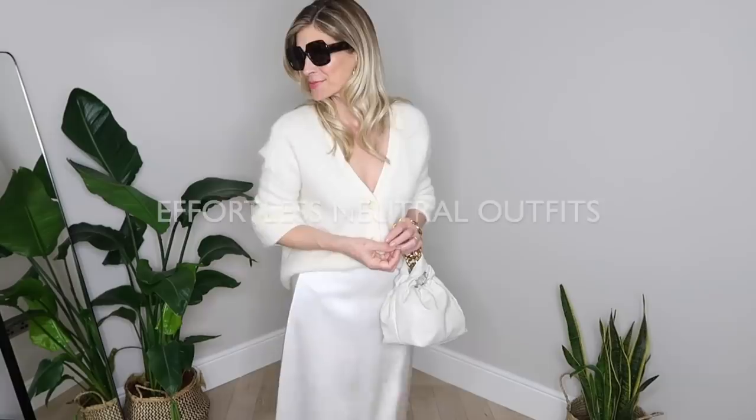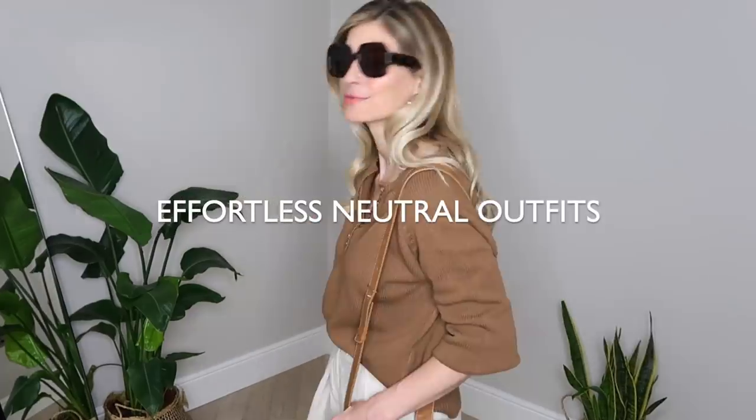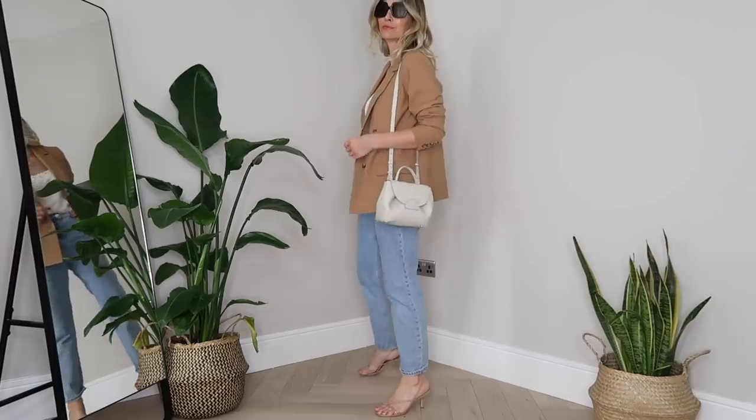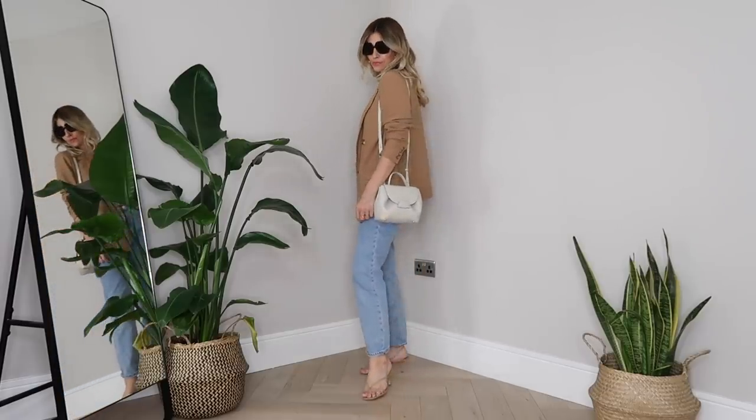We all know neutrals are one of the big fashion trends for spring/summer 2021, but if you've ever wondered how to style neutrals to really get the best out of them, this video should help. In today's lookbook I'll be sharing my effortless neutral outfits, from chic head-to-toe beige to statement pieces you can pair with your favorite jeans. This should be a little bit of inspiration and outfit ideas for everyone.